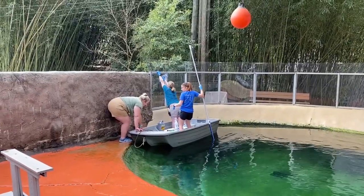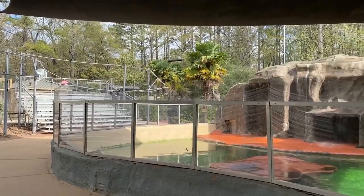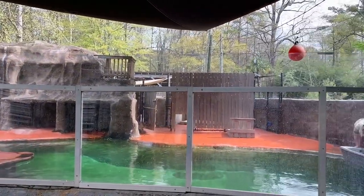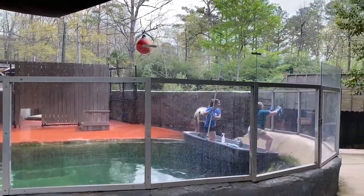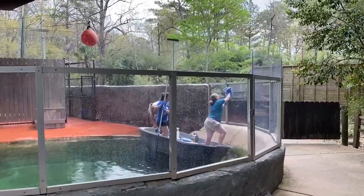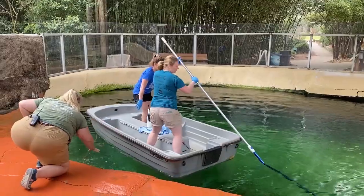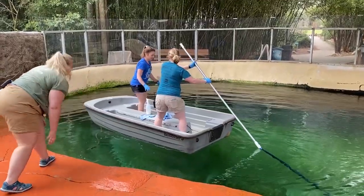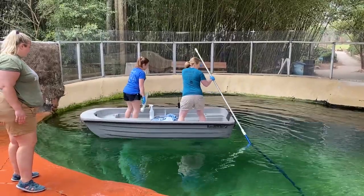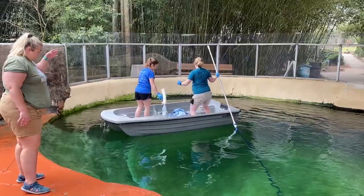Hi everybody! So that might not sound too exciting, but if you've ever been to our sea lion show, you know that the glass gets regularly splashed with salt water, and our keepers are unable to really keep the inside of the glass as clean as they'd like. So when guests aren't in the park, we have a boat that we can take out on the pool and clean the inside of the glass. The great thing about using a boat is that we don't have to drain the pool, and that saves a lot of water and a lot of salt that we have to add to the water.